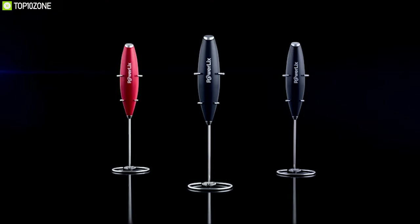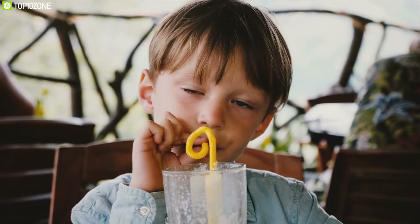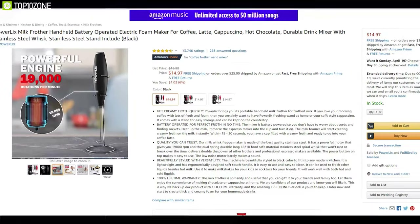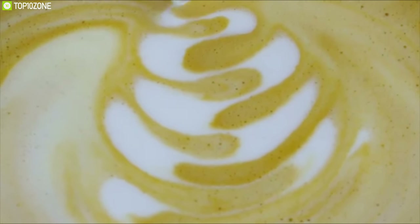This milk frother is also versatile, allowing you to use it on other liquids besides hot milk. You can use it to make milkshakes for your kids or cocktails for your friends. Order the Powerlix Milk Pro online and start creating thick and creamy foam for your homemade drinks at your kitchen.